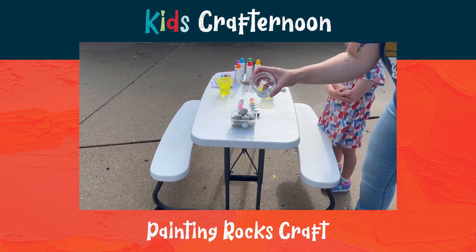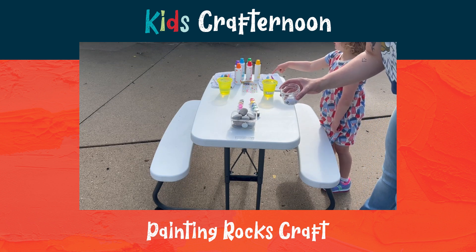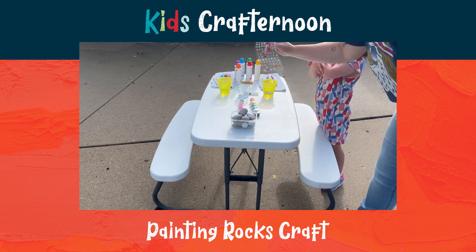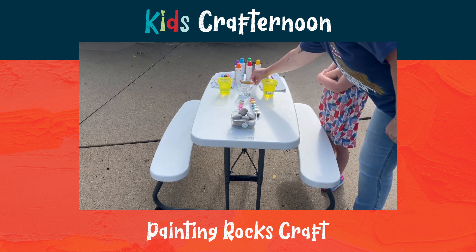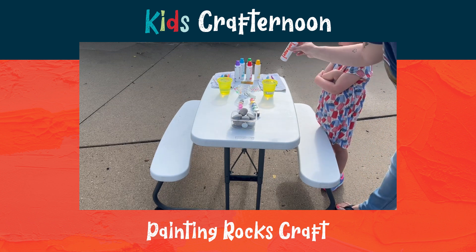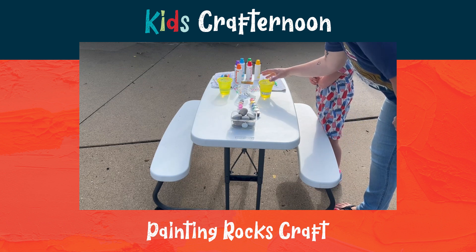And we have googly eyes so you can make animals. Yep, yep. And you can put sparkly on them. You can put blue dots. I think the little one might want to use blue dots, but we'll see. Yep, and I've got a couple of different styles of paintbrushes.